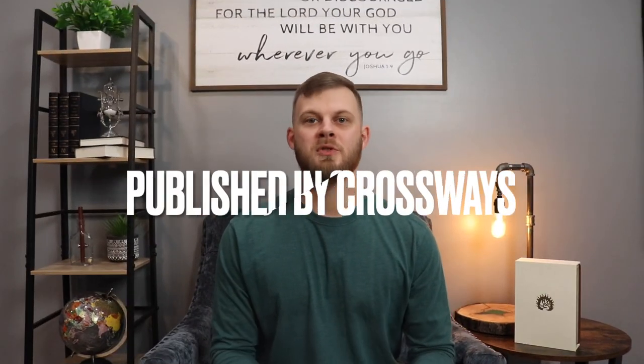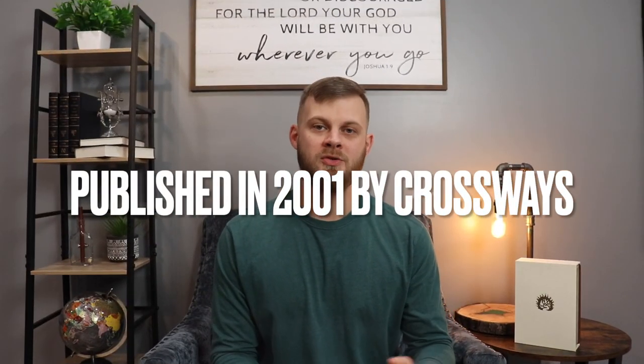The ESV Bible was published in 2001 by Crossway. It was created by a team of more than 100 leading evangelical scholars and pastors. And although the ESV is a fairly recent translation, it has roots reaching all the way back to the King James Version, which was published in 1611.